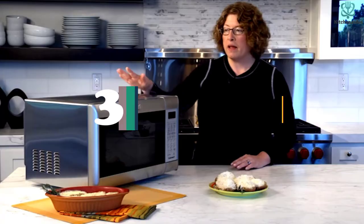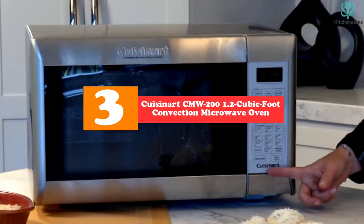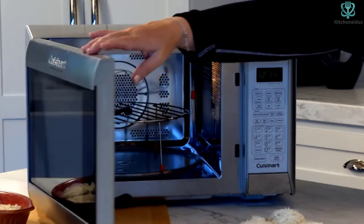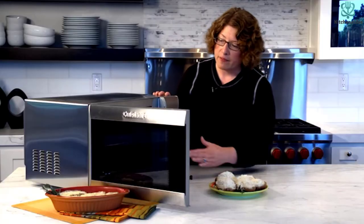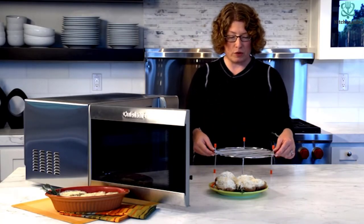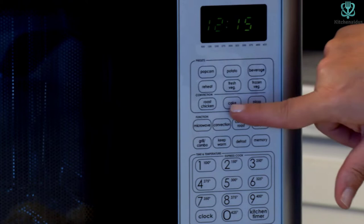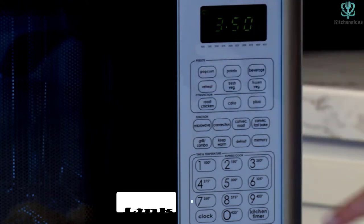At number 3, we have the Cuisinart CMW-200 1.2-cubic-foot convection microwave oven with grill. The Cuisinart CMW-200 utilizes advanced heating technology, making it suitable for high-end commercial kitchens. It can be used to bake a cake, pizza, roast chicken, reheat leftovers, defrost veggies, make popcorn, and more. This product offers two defrost settings that allow you to defrost frozen foods either by time or weight.